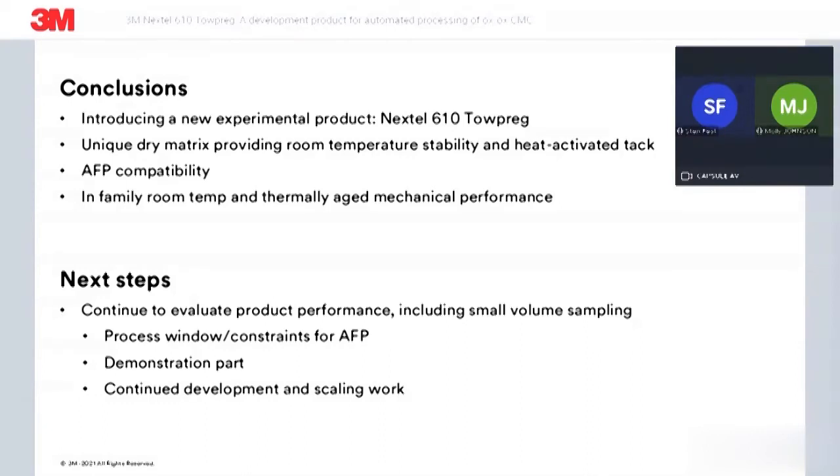Thanks, Stan. That was a wonderful presentation. It looks like we have some questions coming through. We have one from Sean: what are the surface requirements for first ply tackiness onto the tool, and is there availability of one-eighth inch tow for use on AFP due to alumina?